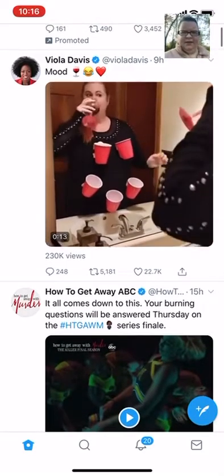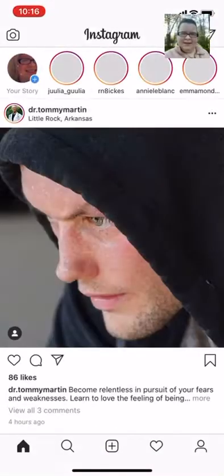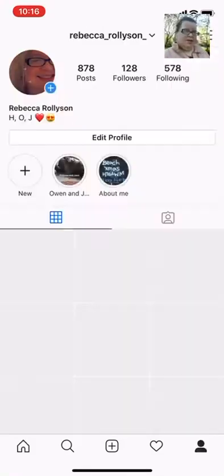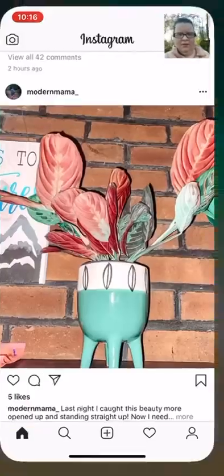Next we have social media. Twitter — I use Twitter quite a bit, I like Twitter. Hashtag mood. Next is Instagram — nothing really interesting happening on Instagram. There's my Instagram handle.